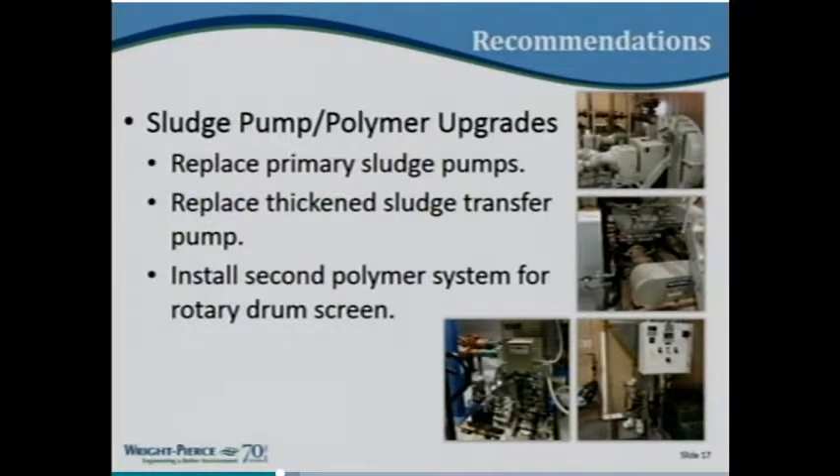Sludge pumps and polymer upgrades: this is more of the same — equipment that has reached the end of its useful life and is in need of replacement, plus some additional equipment redundancy with the polymer system.